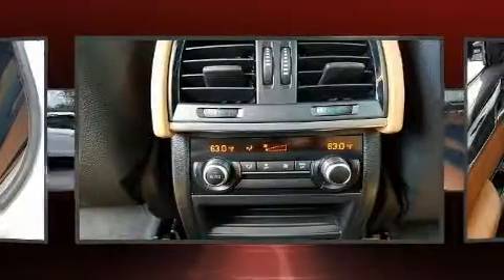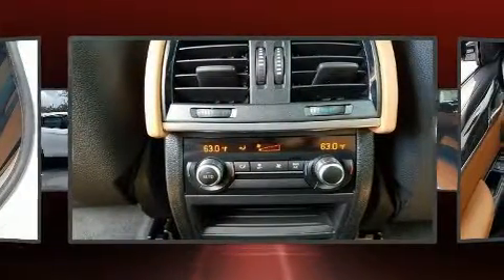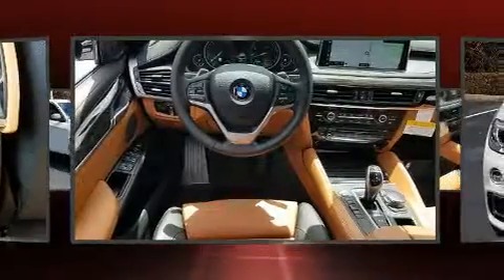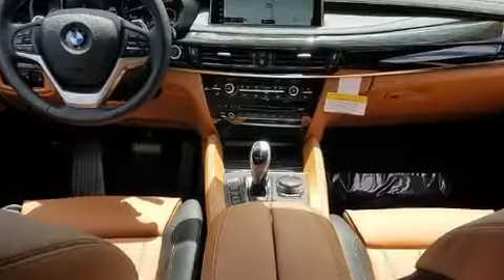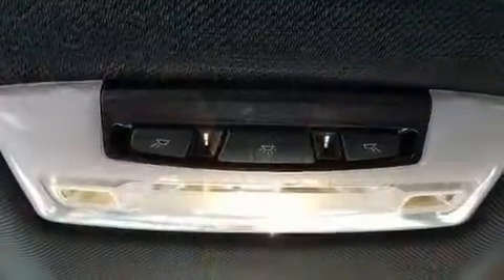Top features include front fog lights, an automatic dimming rearview mirror, an outside temperature display, heated seats, heated door mirrors, rain-sensing wipers, remote keyless entry, and leather upholstery.